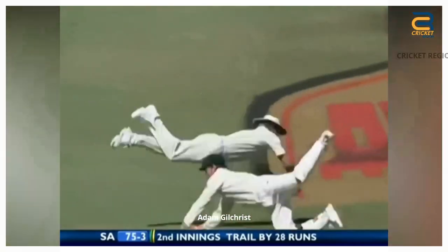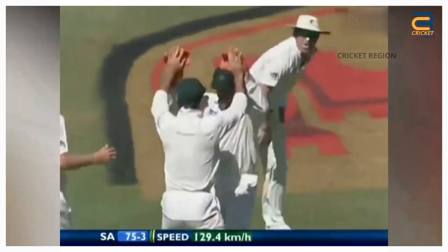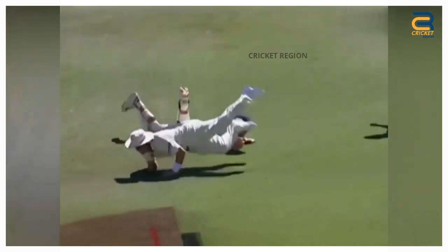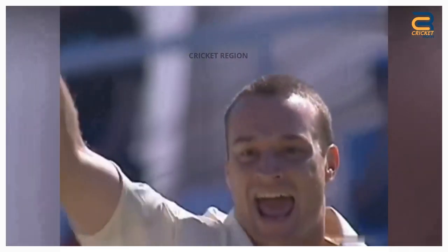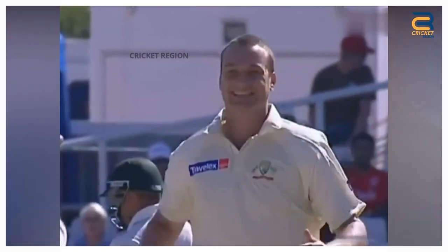Adam Gilchrist took an outstanding catch in the first test of the 2006 Australia Tour of South Africa at Cape Town. The catch came off the bowling of Stuart Clark. His ability to anticipate the movement of the ball, combined with his lightning-fast glove work, allowed him to complete breathtaking catches that left fans and commentators in awe.